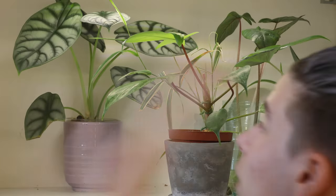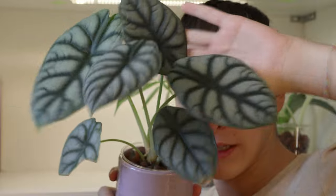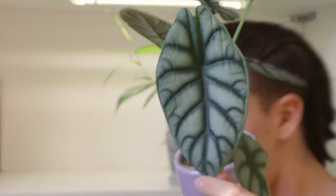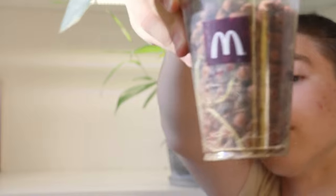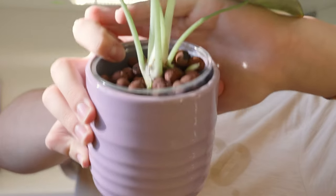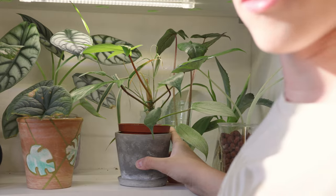Next we have an absolute beauty — I have to zoom in because it's a bit bigger. This is an Alocasia silver dragon sports variegated. You're not gonna see the variegation but I promise you it is there. Look at this color — oh my god. It's also in leca, in a McDonald's cup of course, and there are some little babies kind of growing out of there. I have grown this from a very tiny plant with leaves this big, and honestly it's kind of incredible.